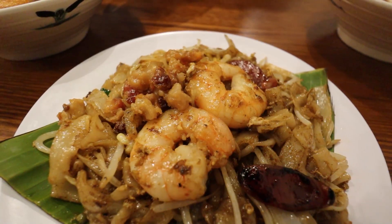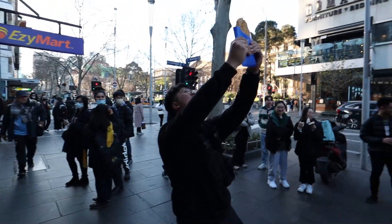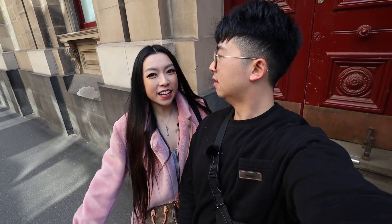Hi everyone! Today we're on another Cheap Eats adventure spending no more than $15 per item. If it's cheap that means we can buy and eat more food. Can we do it? Let's do it.